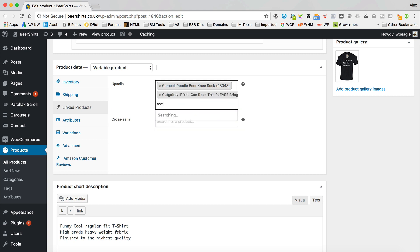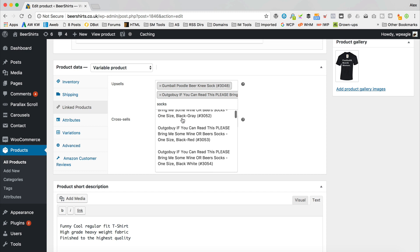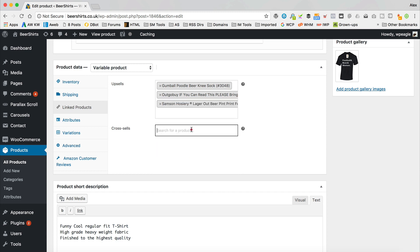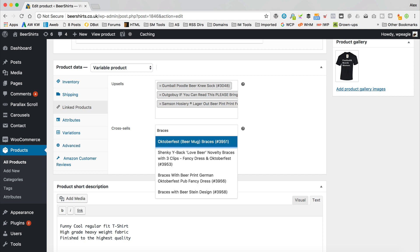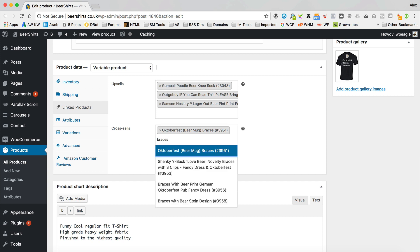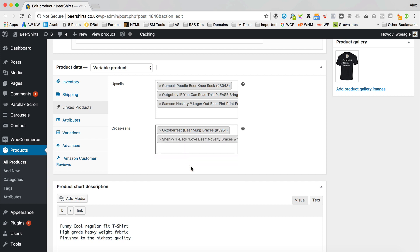So three upsells — let's go for the Gumball Poodle Barney sock and a couple more, including the Samson lager beer pint print. That's the upsells done. For the cross-sells I'm going to add two: I'll go for braces — those things you use to hold your trousers up — let's go for the Oktoberfest ones and one more, a shanky wire rack. So there we go, that's our upsells and cross-sells set.